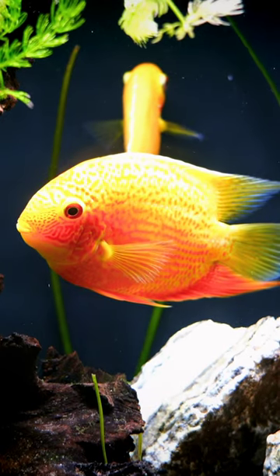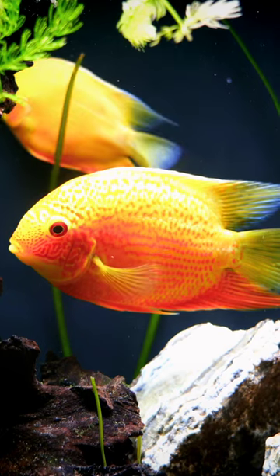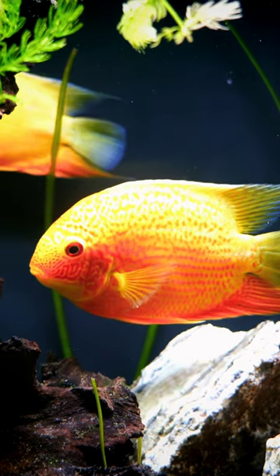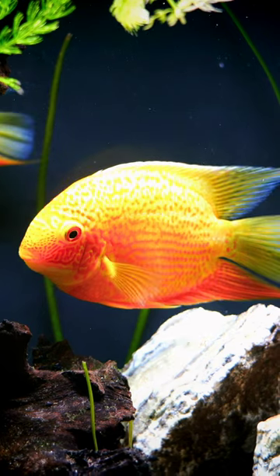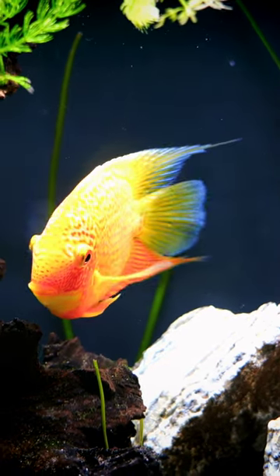This happens to be a red spot gold Severum. These are amazing fish. This was a pair that we had and they are absolutely awesome. There are different types of Severums — there are greens, there are red shoulders and turquoise. I really like this particular one; again, this is the red spot gold Severum.